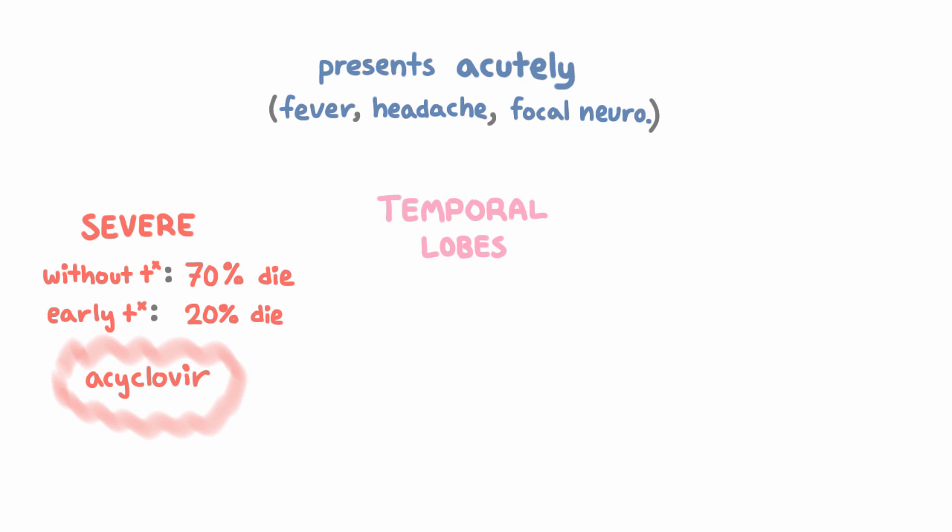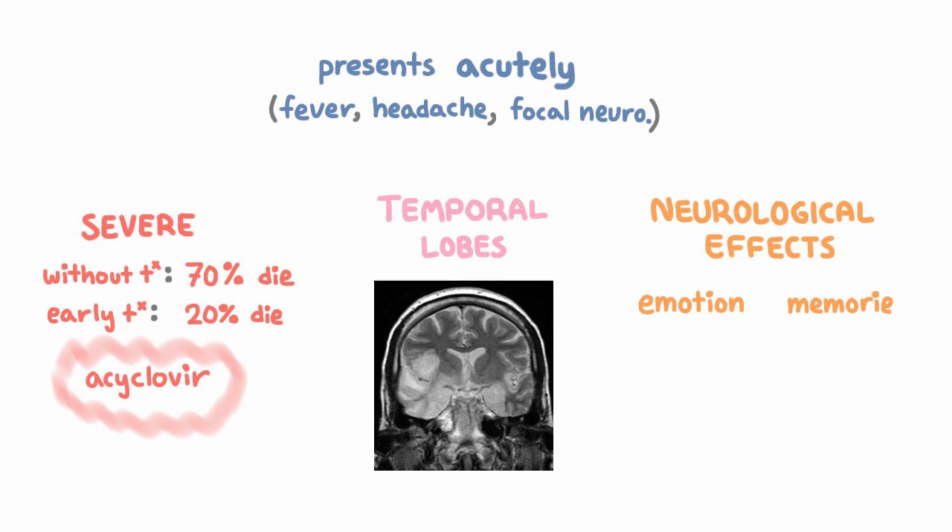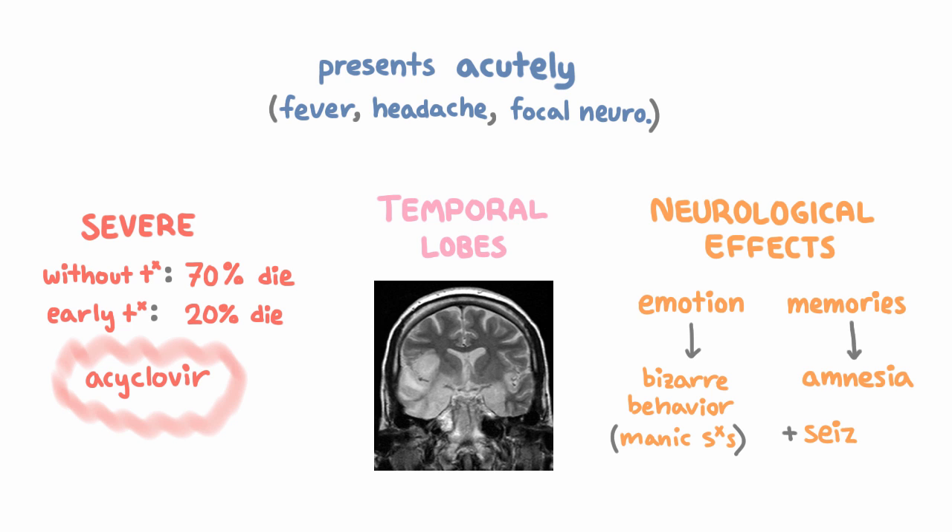Something else that distinguishes HSV is that it targets the temporal lobes of the brain, and you can actually see that on imaging like MRI. Because it targets the temporal lobes, it has certain neurological effects — the temporal lobes govern emotion and help make new memories, and as a result, damage to them can lead to bizarre behavior such as manic symptoms and sometimes amnesia. HSV also often causes seizures.